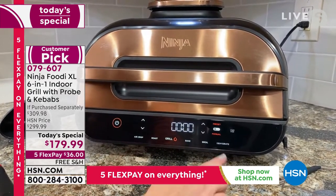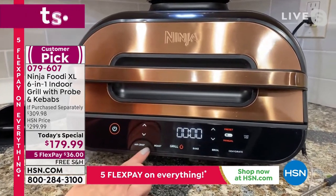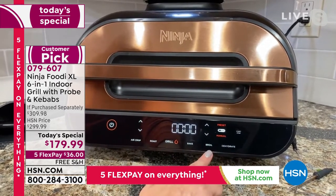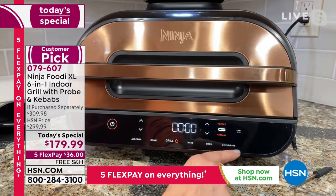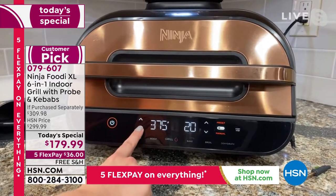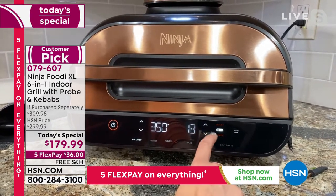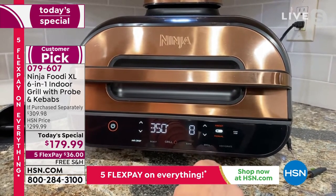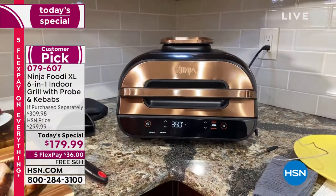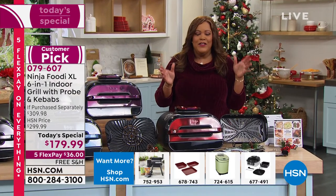Let me walk you through this front panel again. There are six different functions — that's why it's called a six-in-one: grill, air crisp, roast, bake, broil, and dehydrate. I'm going to select air crisp and go down to 350 degrees. This is only going to take eight minutes, so I'll adjust the time. This works just like your normal stove, except it's countertop cooking — easier and faster. In about eight minutes we're going to have the most delicious appetizer. It does everything and then some, and it is the lowest price out there.